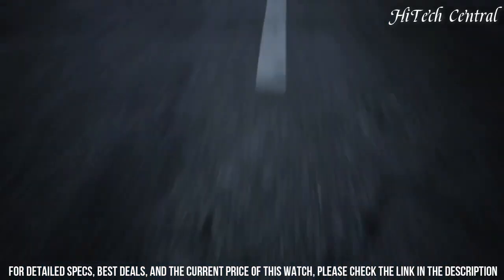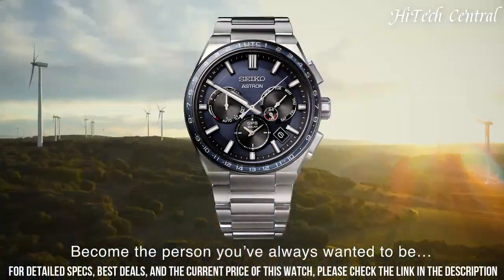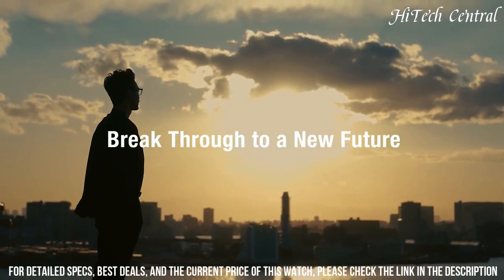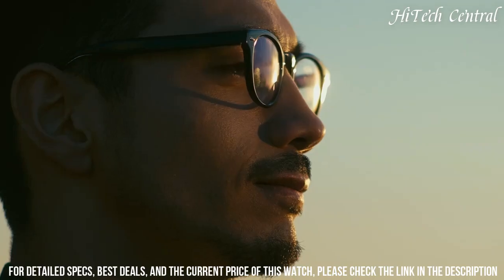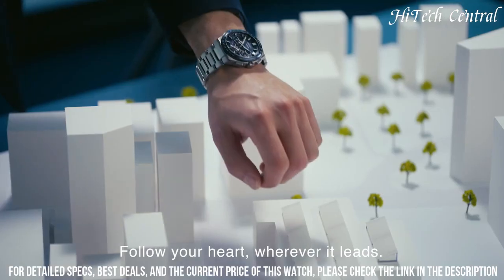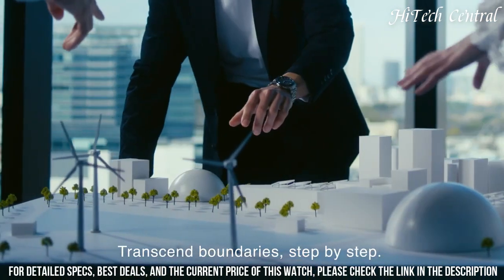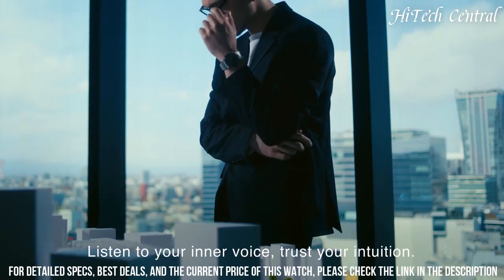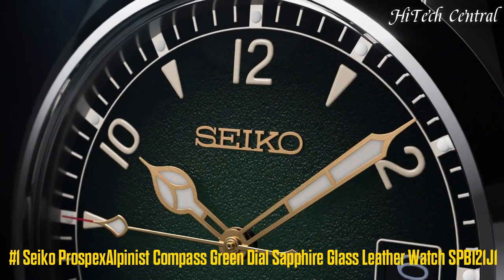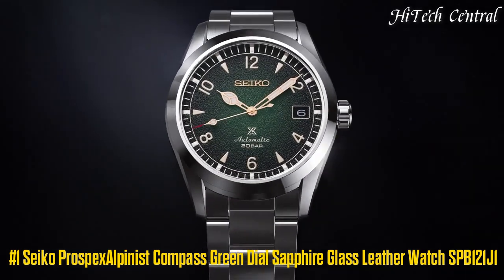Number 2: Seiko Astron SSH109J1. Stainless steel case with stainless steel bracelet. Rotating grey ceramic bezel showing world time cities. Black dial with luminous silver-tone hands and Roman numeral hour markers. Minute markers. Dial type: analog. Luminescent hands and markers. Quartz movement. Scratch-resistant sapphire crystal. Case size: 45 mm. Case thickness: 13 mm. Band width: 22 mm. Fold-over clasp with safety release. Water resistant at 100 m (330 ft). Functions: date, hour, minute, second, daylight saving time, GPS signal function, time zone adjustment by receiving GPS, world time function with 39 time zones. Japanese movement.